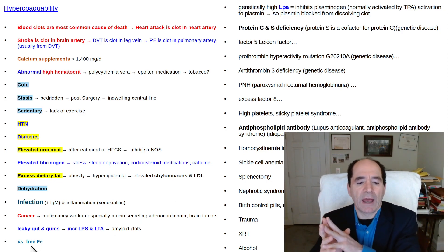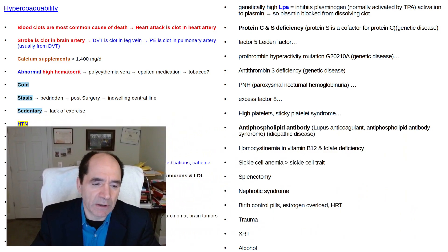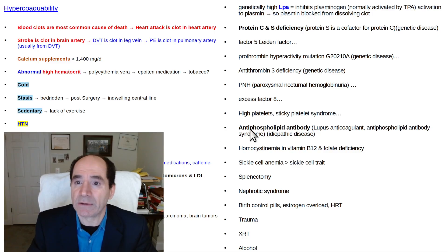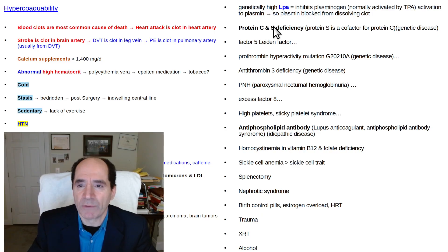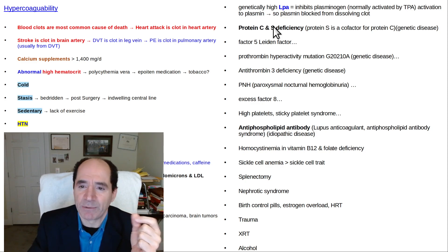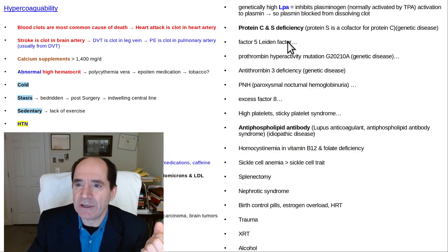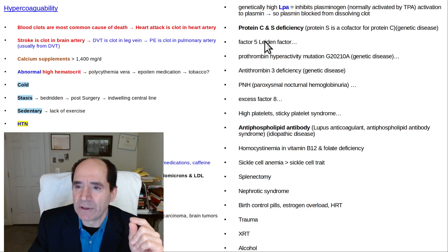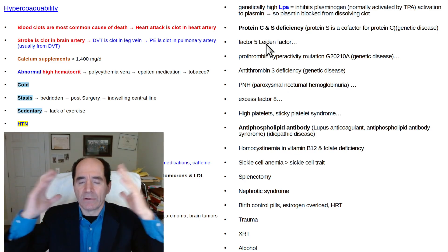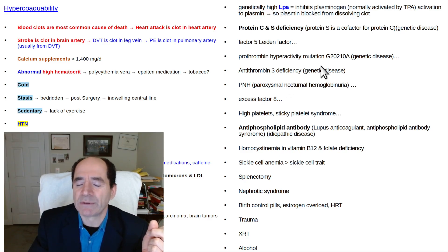Excessive free iron — which tends to accumulate in men starting in their late 20s and early 30s, and in postmenopausal women who are no longer menstruating — can slightly increase clotting risk. This relates to the work of Douglas Kell and Etherezia Pretorius. Genetically high LPA is another factor, though it's more complex than often presented. Protein S and C deficiency, kidney failure — which makes people more prothrombotic, as you can see on CT scans where dialysis patients have calcified arteries throughout — and certain congenital problems are also relevant and can all be checked in a person's blood if they have a clotting problem.